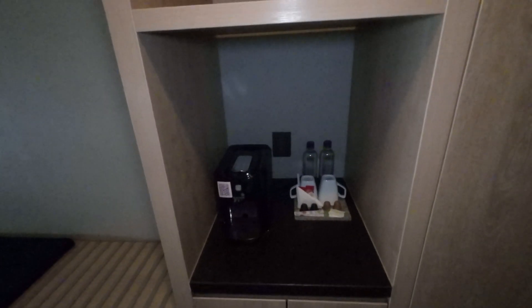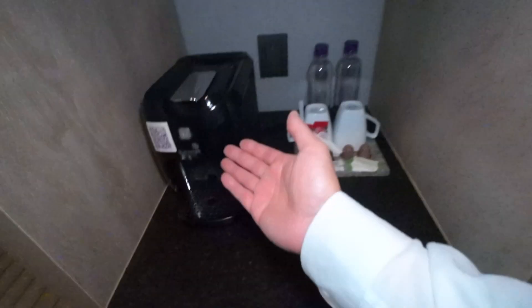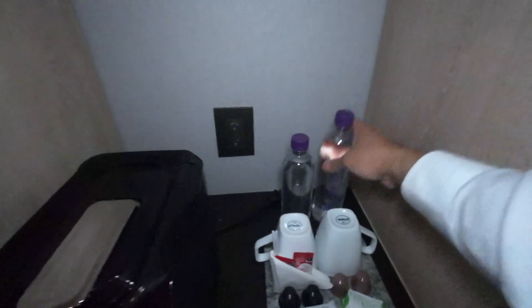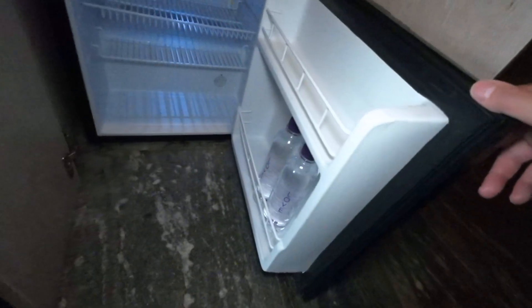Outside right in front of the bathroom door you have your coffee maker, water, two mugs — and I'm assuming this is complimentary bottled water. Nice touch, thank you. On the bottom you have your safe for your cash. Let me put my bottled waters in there so they'll stay chilly.